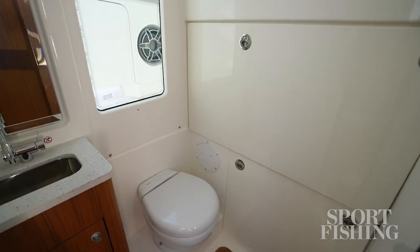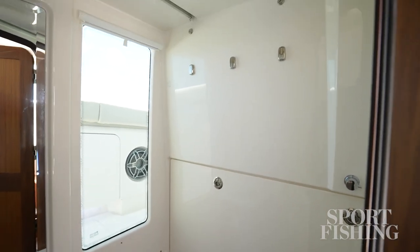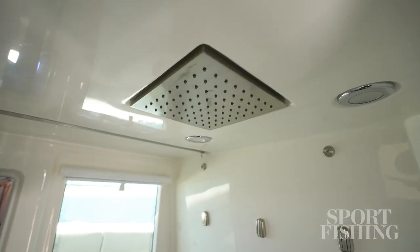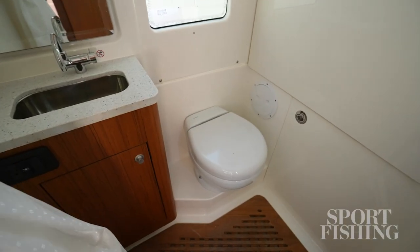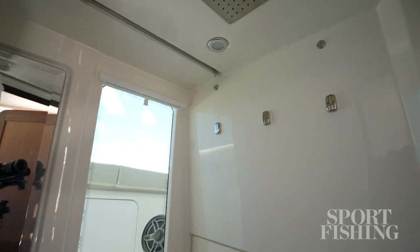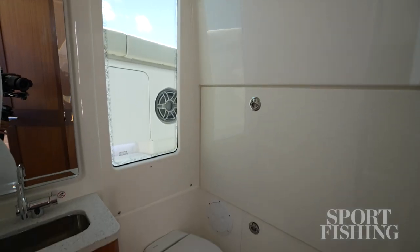You've got a large entryway to the head compartment and seven feet of headroom there. You've got a rain shower up above, a toilet, and a fresh water sink. When you go to take a shower, there's plenty of hot water, and it's piped to the deck showers as well.